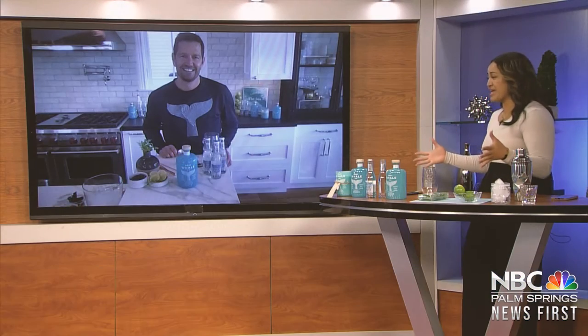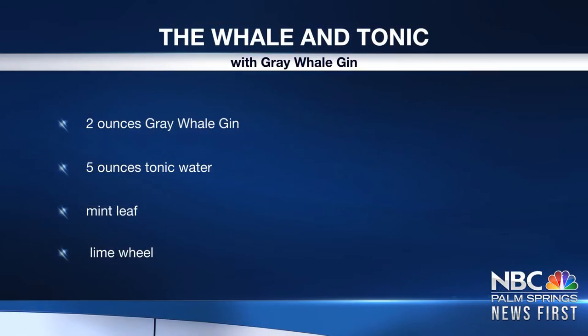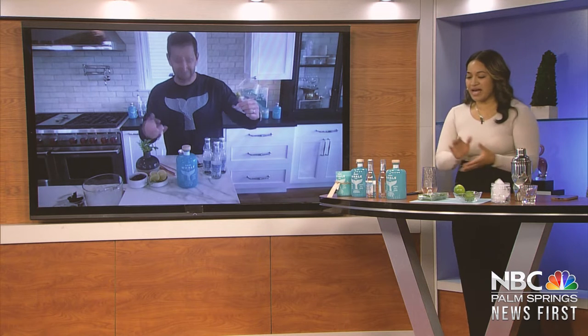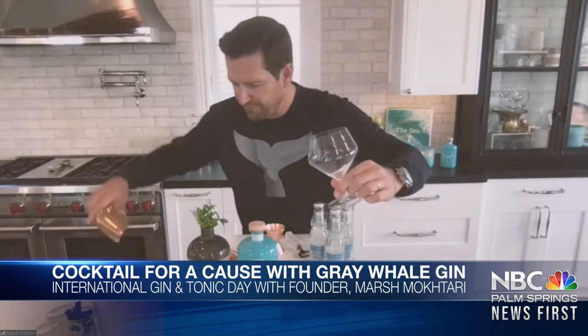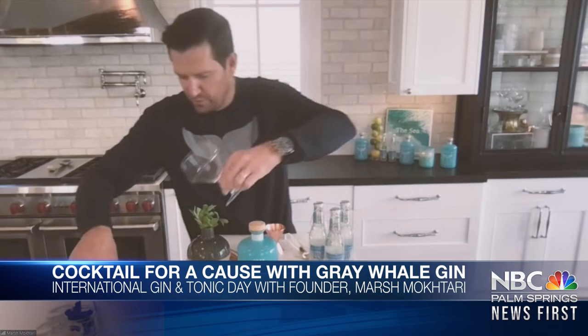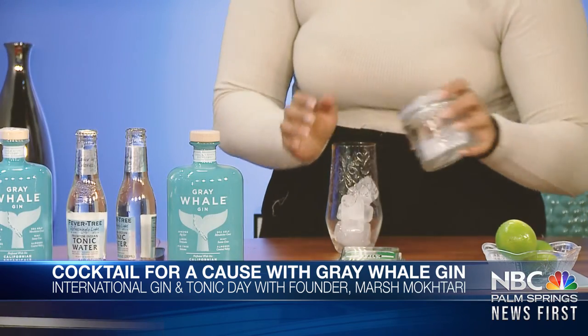Today we're going to be making a whale and tonic — yeah, the classic whale and tonic, or the classic GMT if you like. Do you want to follow along while I go along? Yeah, I need you to lead the way so I can definitely follow. Perfect. So first of all, we're going to use a goblet. Fill it with ice — that's the very first thing we're going to do.